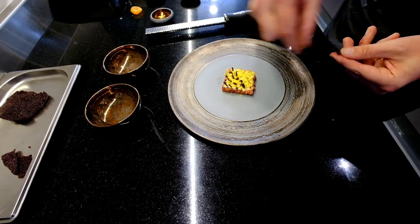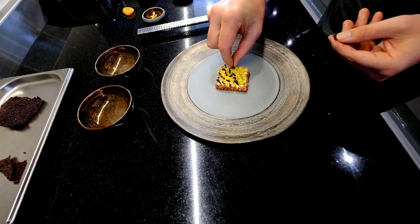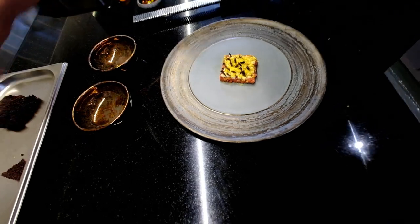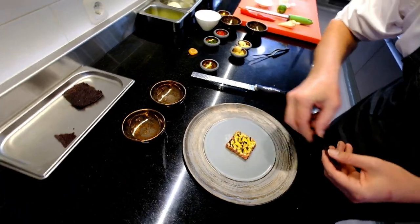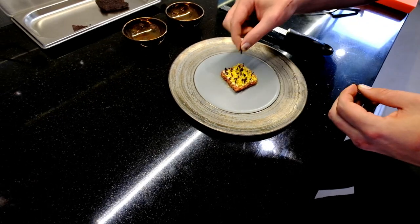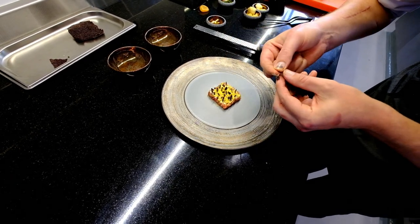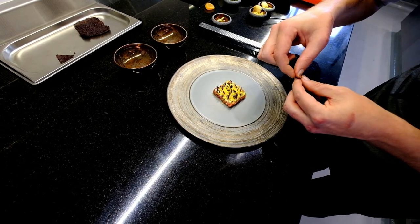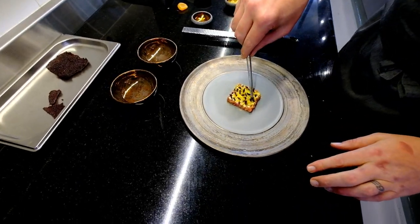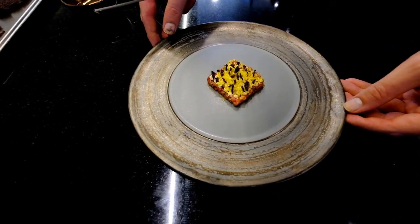Let's start with the tartare. This is our Asian Beef Tartare.